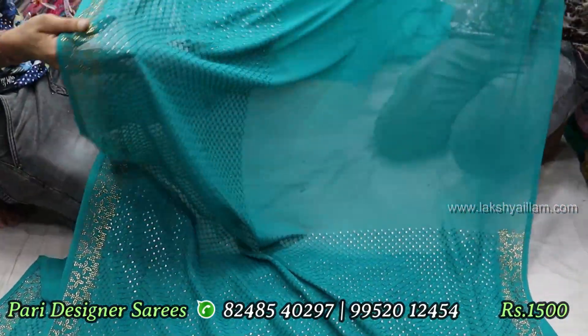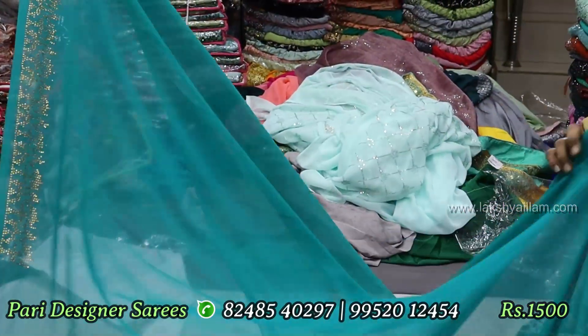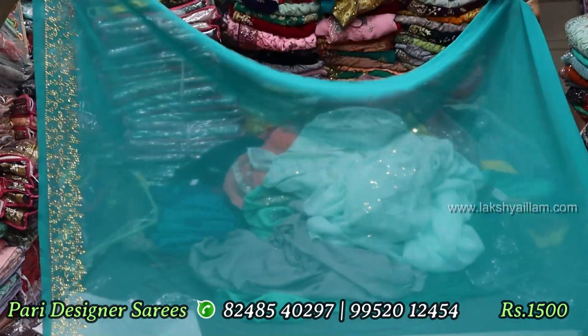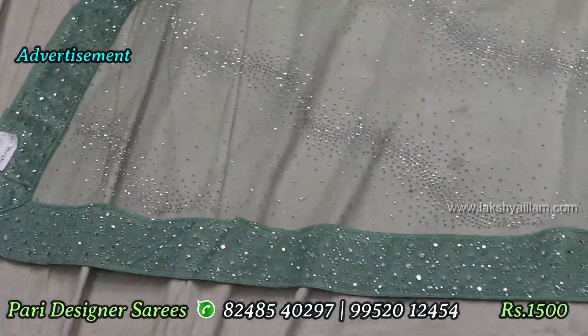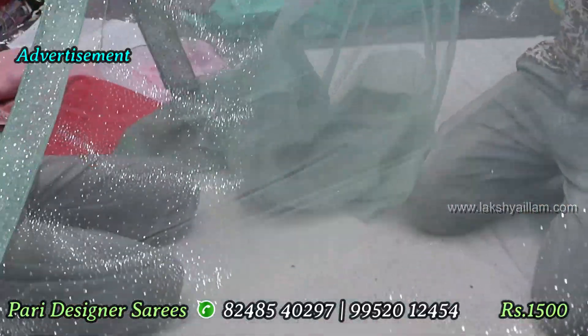If you look at the blue color, there are different sequences of macro stone. This is a 1,000 flat rate. This is a macro stone border. In the net red, there is a full macro stone border. In the border, there is a full mirror — an original mirror. This is 2850 MRP.